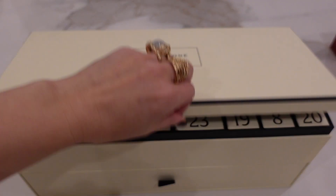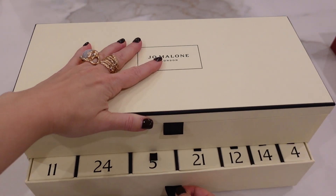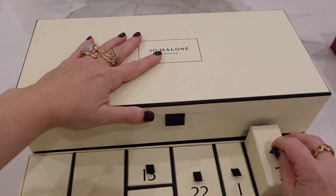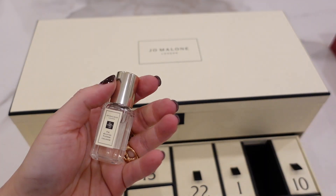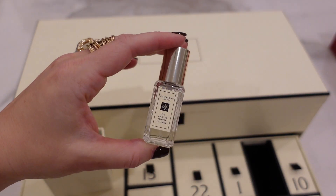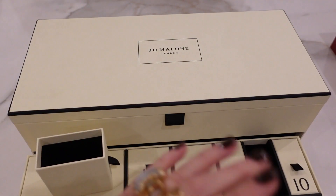Okay, Jo Malone, what have you got for us? Day seven. Here it is, in the back. We have got fig and lotus flower. It smells fresh and clean like a fig with a little bit of a floral bent. That's very nice.